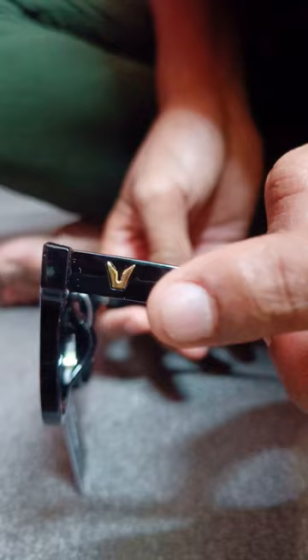It looks like a sunglasses look. It looks like a brand logo. We have sunglasses here. But if you want to talk about it, you can talk about it in a wholesale market.